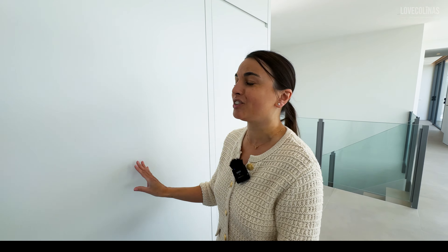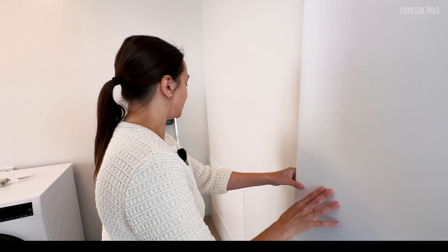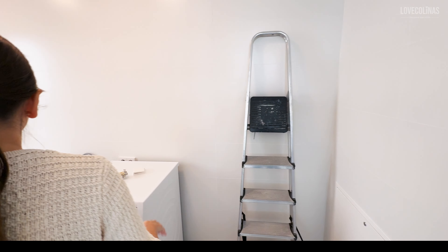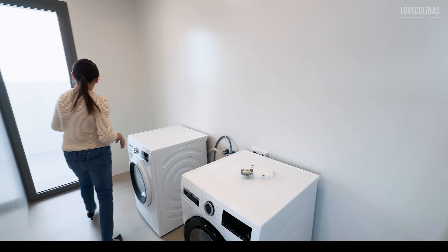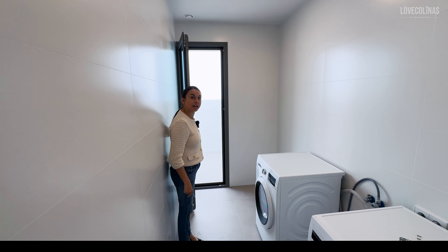Now let's go through to the utility room through this hidden door. As you can see, there's still a bit of work going on — we've got your washer and your dryer. And you've got this little area out here, which would be good for hanging out your washing.